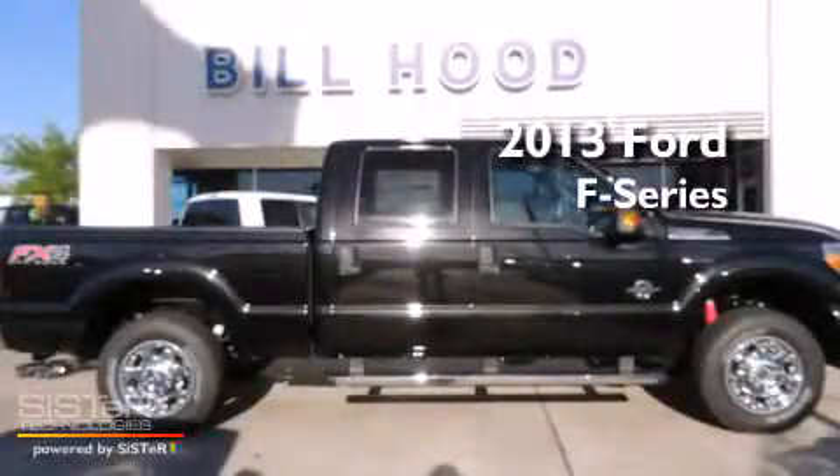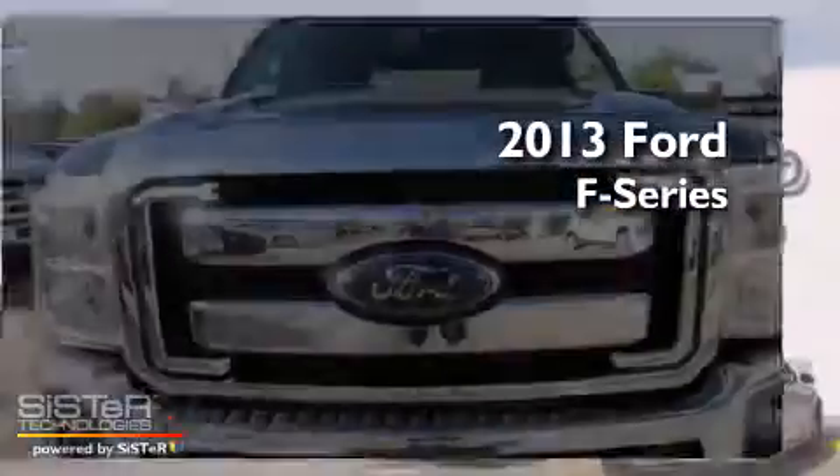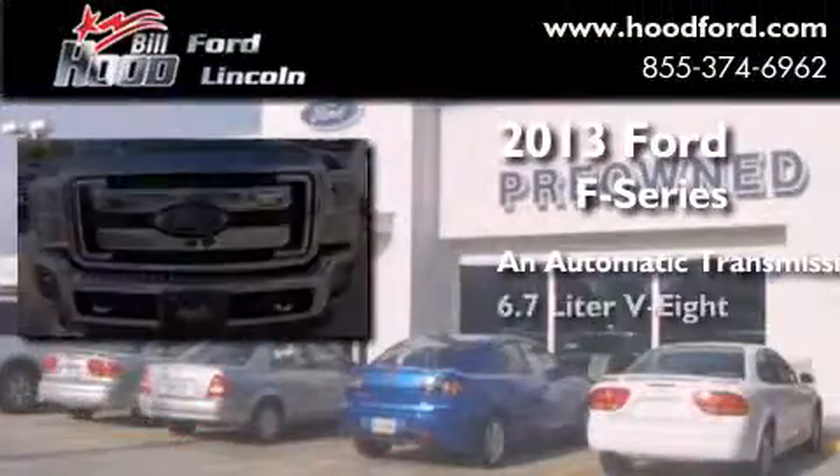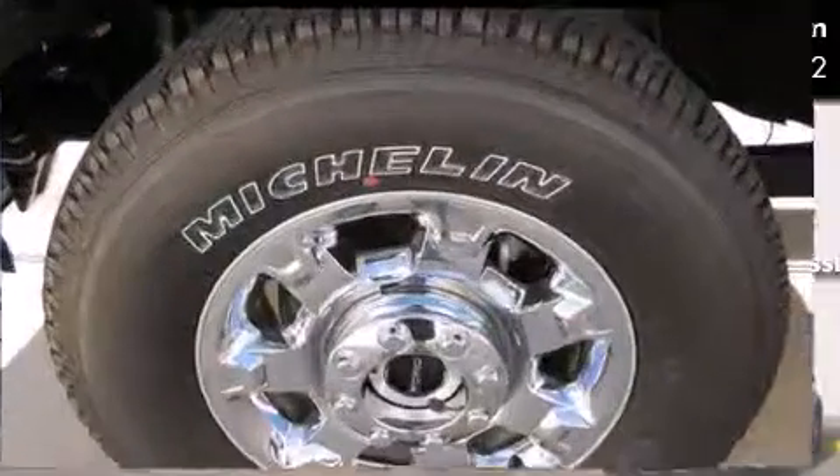This is a brand new 2013 Ford F-Series. This truck has an automatic transmission, a 6.7-liter V8, and 4-wheel drive.